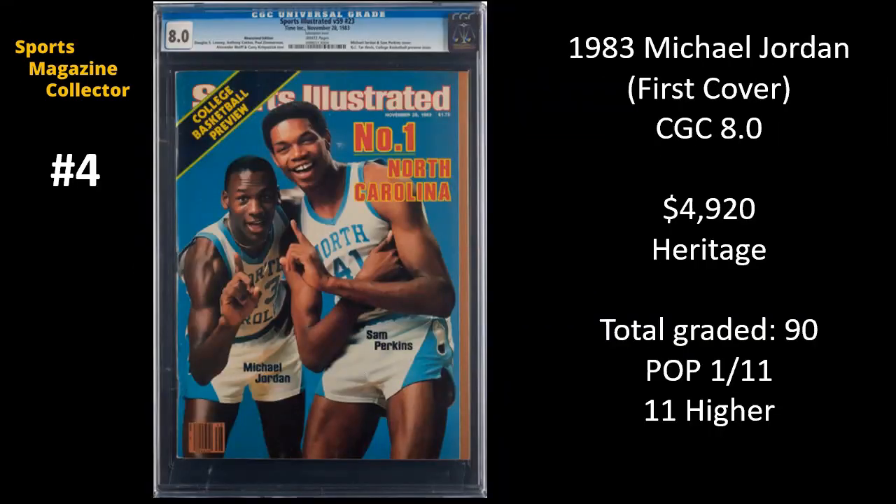Number four — if there was one copy on this countdown that I would consider to be a bargain, it would be this one. This is 1983 Michael Jordan, his first Sports Illustrated cover, and it's graded as CGC 8.0. It sold for $4,920 on Heritage. In my opinion, regardless of what happens with this hobby in the future, there are going to be three issues that always carry value: the Mickey Mantle first cover, the Muhammad Ali first cover, and this one, the Michael Jordan first cover. 8.0 is incredibly difficult to get on this issue — it's a double issue, really thick, with a lot of stress on the spine and staples. Selling for $4,920 at an 8.0, that is a really good bargain.